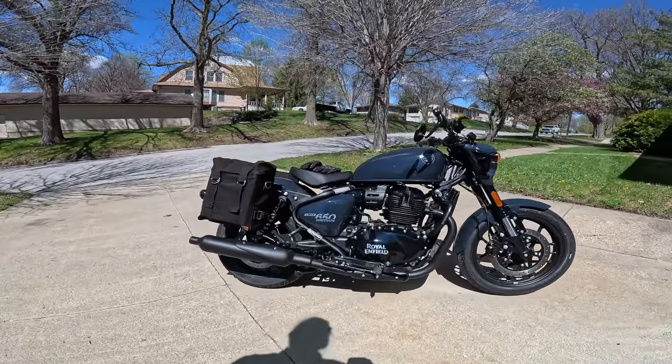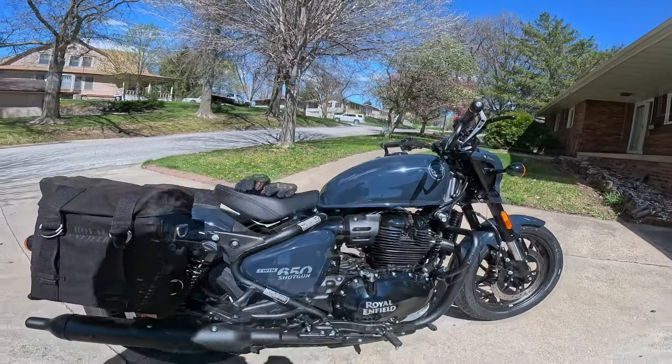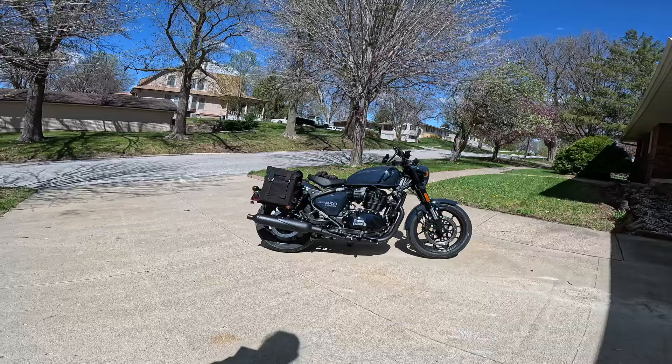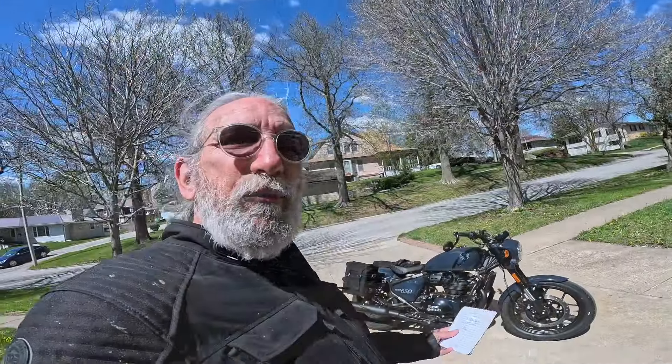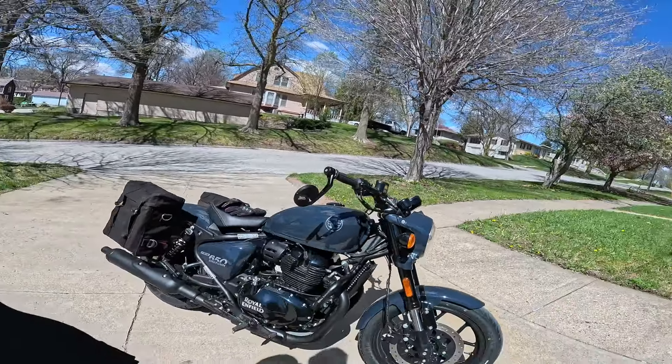3.6 gallon gas tank, slightly smaller than the Super Meteor — that's 13.8 liters. Wet weight is 530 pounds or 240 kilograms, about the same as the Super Meteor. I love the styling on this thing — let's talk about the styling at the next stop. I gotta keep moving, I've got a long ride today.